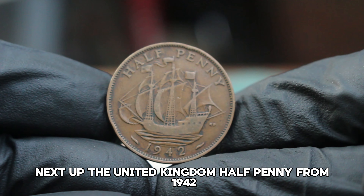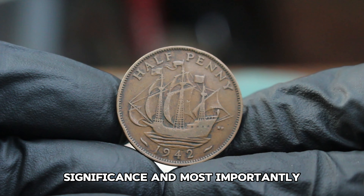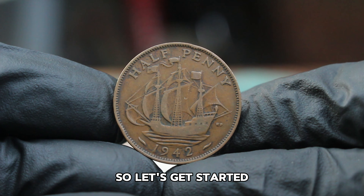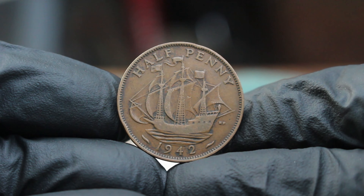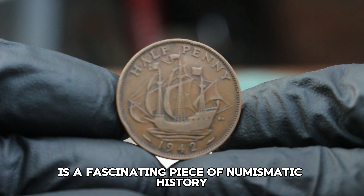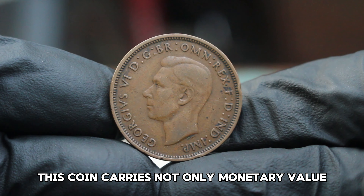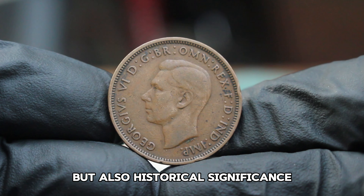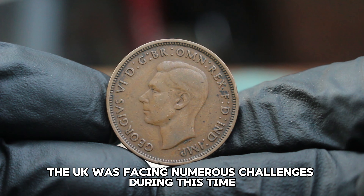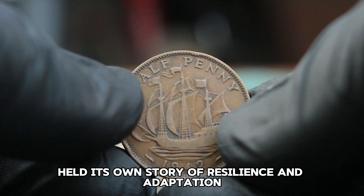Next up: the United Kingdom halfpenny from 1942. We'll explore its history, significance, and most importantly, its value in today's auction market. The 1942 halfpenny is a fascinating piece of numismatic history. Struck during World War II, this coin carries not only monetary value but also historical significance. The UK was facing numerous challenges during this time, and every coin produced held its own story of resilience and adaptation.